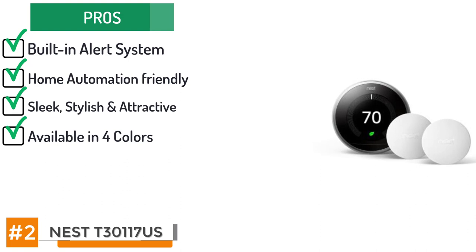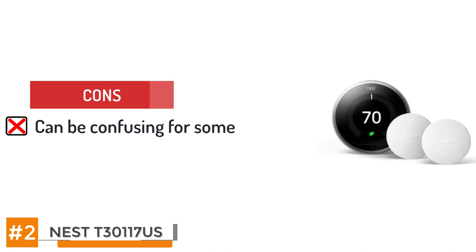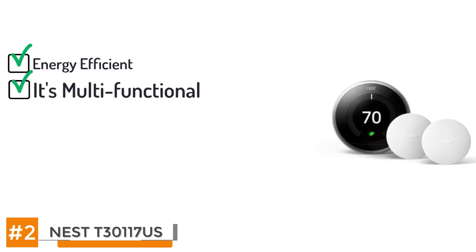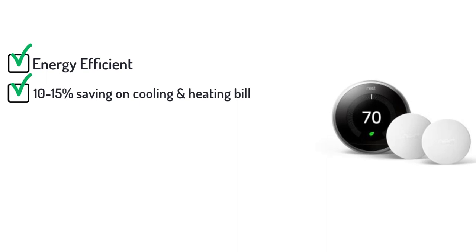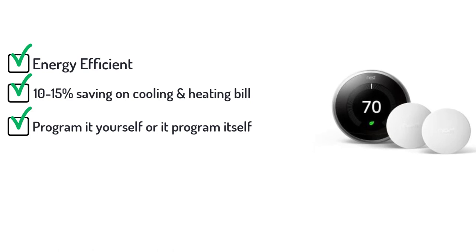It's a sleek, stylish, attractive device available in four colours: stainless steel, black, white and copper. Its motion sensor and phone proximity sensor lets the thermostat know if anyone is home or arriving. However, smartphone-dependent devices like this can be confusing for some people, and automatic programming is not ideal when home occupants have divergent comfort standards. Here's the bottom line: when you purchase the Nest T3017US Learning Thermostat, you are doing more than just buying a well-manufactured product — you are making a significant investment in energy efficiency. Studies have shown this smart thermostat can save you 10-15% on your heating and cooling bills annually. You can program it yourself or let it program itself for you. Either way, it will save you money without forcing you to sacrifice on comfort.